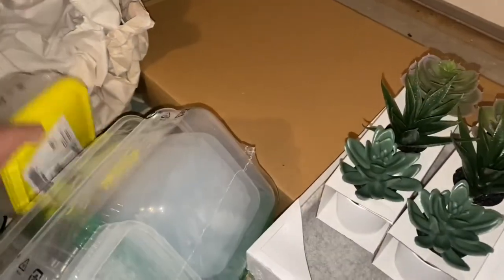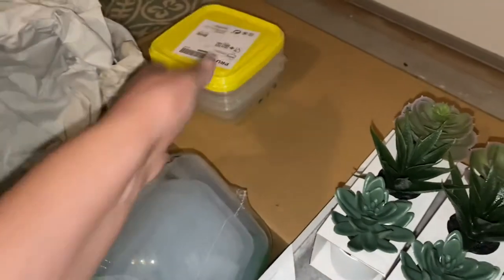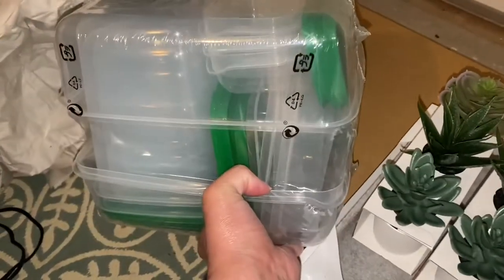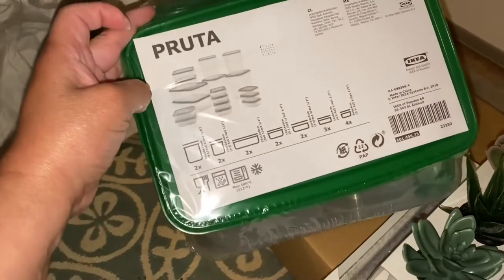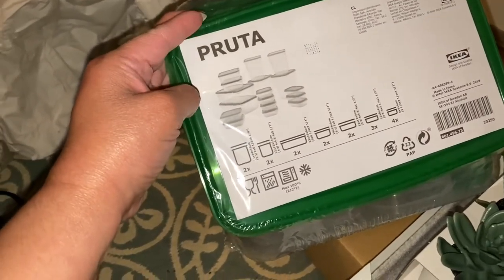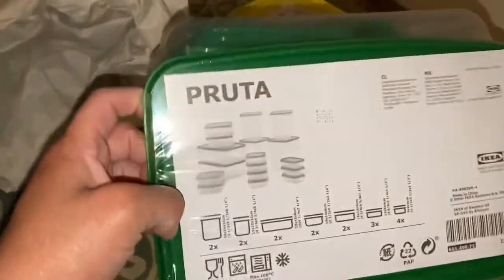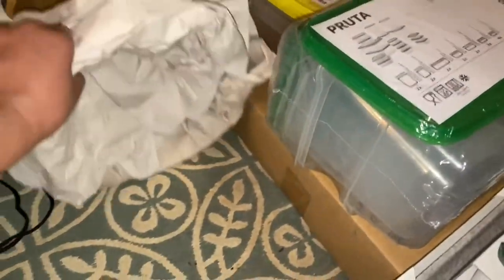These are the other things we got from IKEA — these little containers. They're good for when my husband wants to take lunch or something. We got multi-size ones too. The thing with us is that sometimes we let stuff stay too long in our containers and have to throw them away, but these came with a nice variation of little containers.